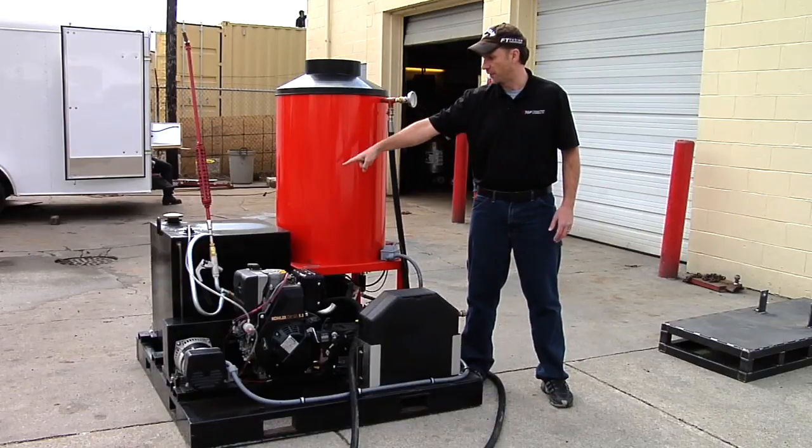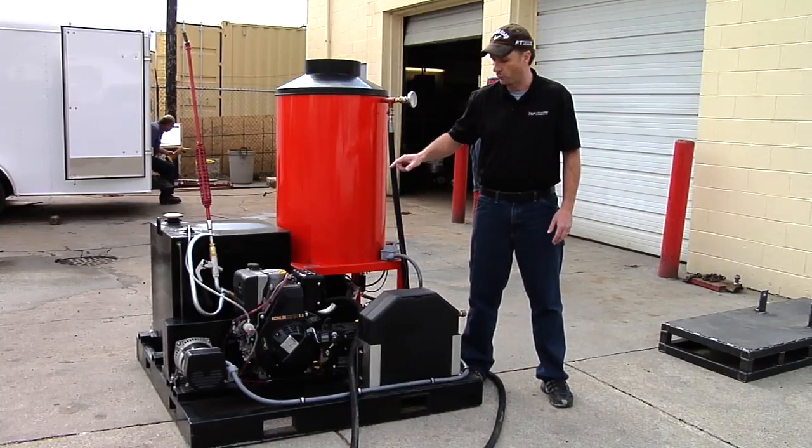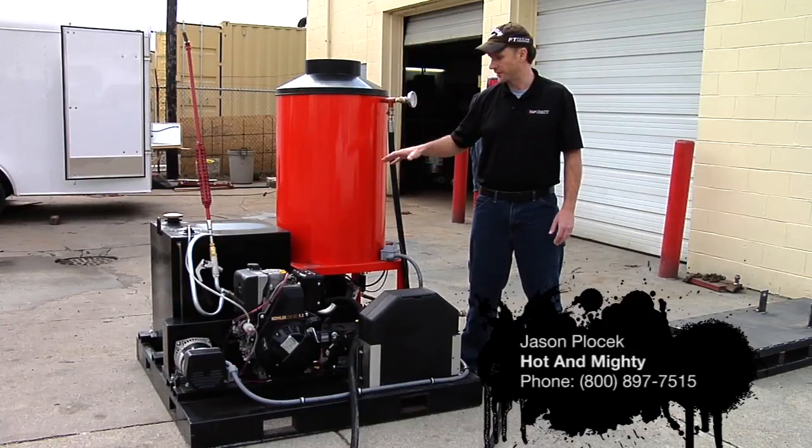That steam lance is sitting up against a 50-gallon diesel tank. We've got this built onto a custom heavy-duty frame with forklift pockets. And if you need this to go into a trailer — open deck, closed deck, or into the back of a truck — we can accommodate that for you.